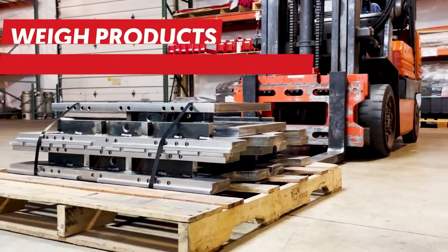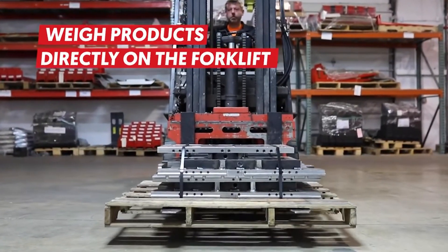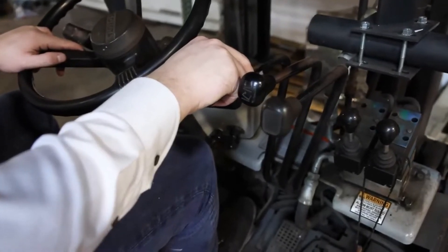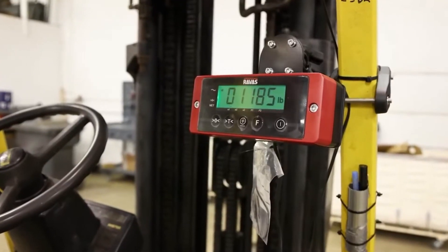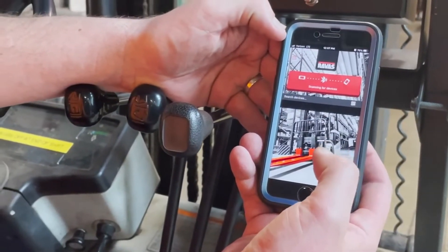How does the ICP become your profit center? Simple. With the ICP, you're weighing materials at the location of the pallet by simply lifting the carriage up, while at the same time collecting real data. That data instantly pushes to the ERP system in real time.